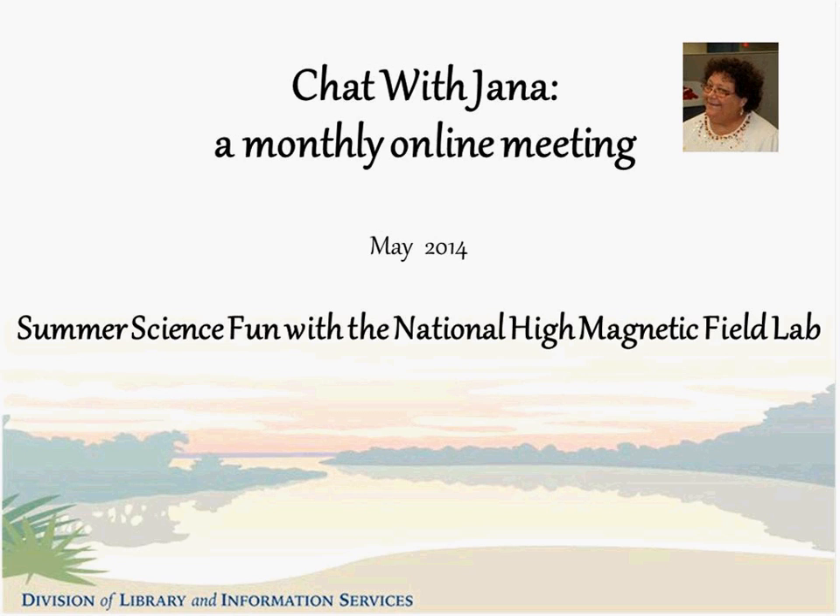I'm going to turn things over to Janna Fine, our Youth Services Consultant. Thank you so much, Melissa and Debbie. Welcome to our calmer reminder that we've got Fizz Boom Read on the brain. It might be bubbling at some point, but we want to keep it ready to go, and some great ideas are going to be coming your way.